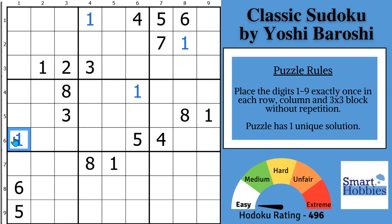Greetings friend, if you're new, welcome to Smart Hobbies. Subscribe and click the bell for notifications if you want to turn your passing interest in Sudoku into a fun and enjoyable hobby. We're going to try to solve this without marks — let's see how far you and I can get.